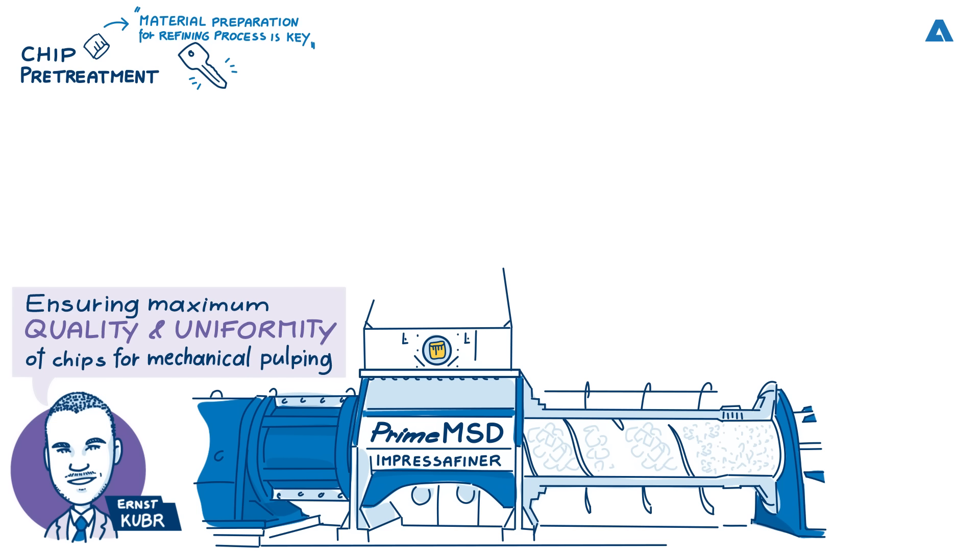It seems that Andritz has a lot of experience in this area of pulp production. Can you give us a brief overview of the aspects of chip pre-treatment in mechanical pulping? Chip pre-treatment is a crucial stage in the mechanical pulping process as it sets the foundation for effective fiber separation during the refining process. Two of the most key aspects are: first, energy efficiency or energy consumption. Mechanical pulping is a very energy intensive process — the production of the final pulp consumes between one and two thousand kilowatt hours per ton of pulp, so this is a very big number, and reducing energy consumption is something that all paper and pulp producers strive towards.